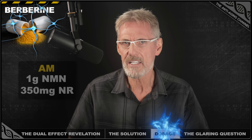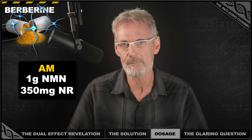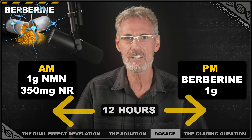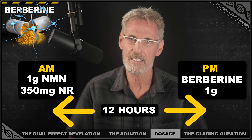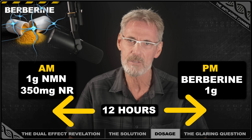I personally take one gram of NMN and 350 milligrams of NR first thing upon waking. I avoid ingesting berberine until my evening meal 12 hours later, at which time I ingest one gram — actually double what I would usually take with meals before I was aware of this latest data, when I was taking 500 milligrams three times daily with food.